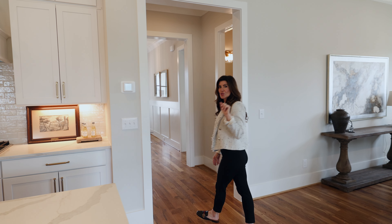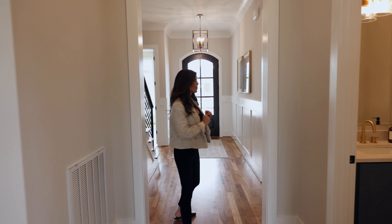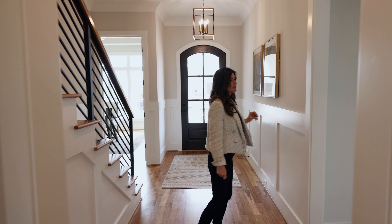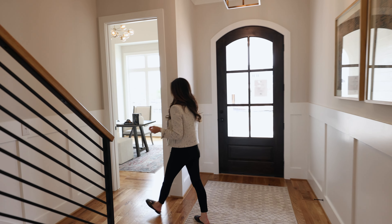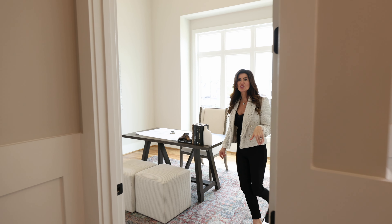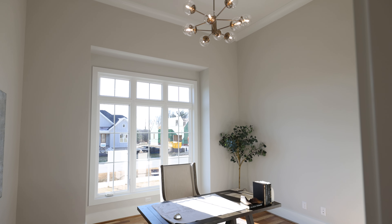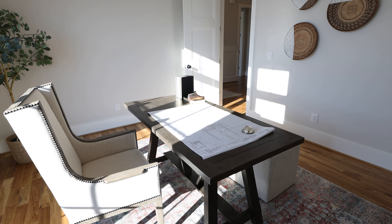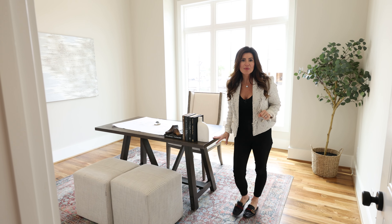Also on this floor are two other bedrooms, which really make this home live like a ranch. There's a wonderful bedroom up here with an en suite bath, and then there's another bedroom that has a 12-foot ceiling, an en suite bath, a gorgeous closet, and look at all of this light. This could be a guest bedroom, a bedroom, or an office — whatever you need it to be.